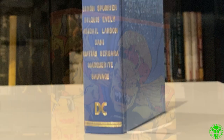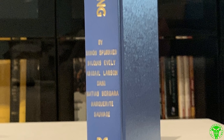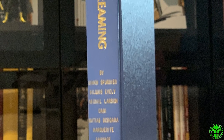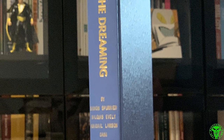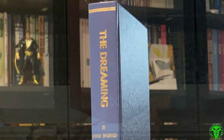The Dreaming — I think it was 2018 when it started, by Simon Spurrier. A slew of fantastic artists including Bilquis Evely, Abigail Larson, and Matthias Bergara. I love his work. Fantastic book. This is the only book I've got in this sort of baby blue color — so nice. It fits the Dreaming perfectly.